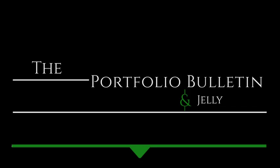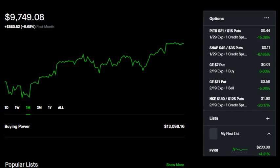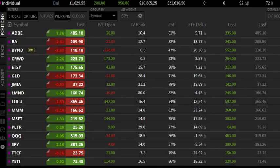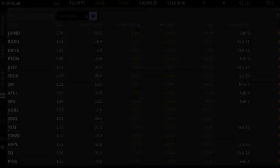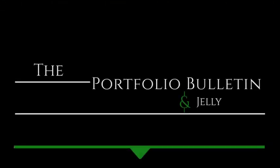Hi everyone, today let's talk about my options portfolio. I will start with my Robinhood portfolio, then move on to my Tastyworks portfolio, then talk about the stocks currently giving me issues, as well as my upcoming watch list for the next few weeks. If you like trading stocks and options, definitely like and subscribe. Welcome to the Portfolio Bulletin, let's get started.